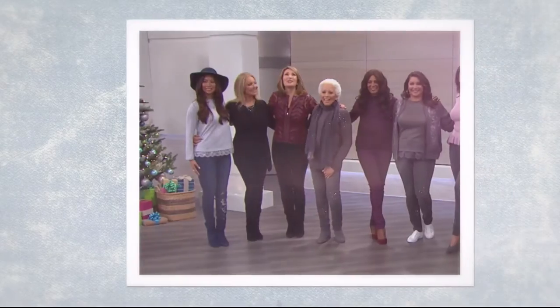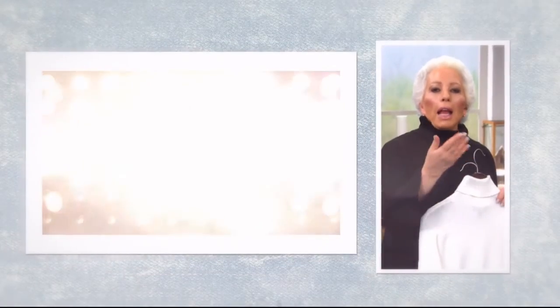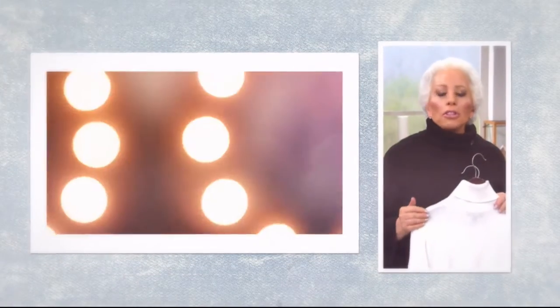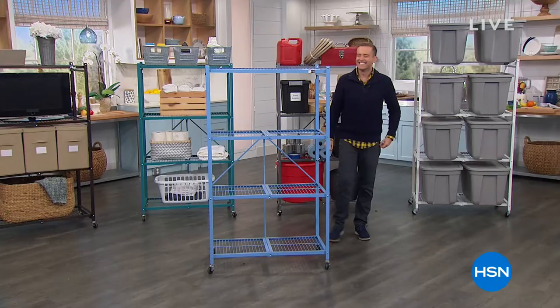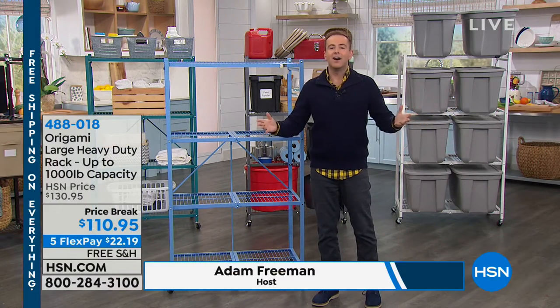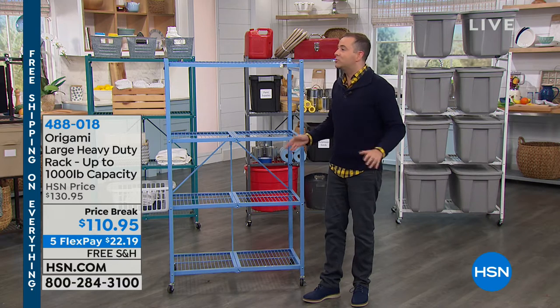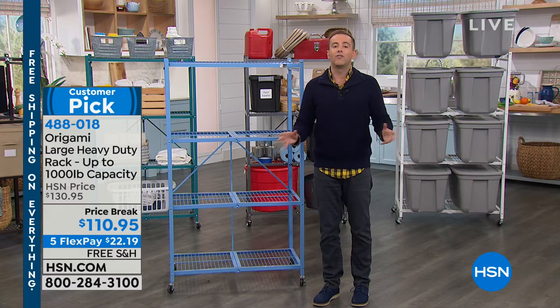Jean queen Diane Gilman's figure-flattering denim has been a hit since its launch. Join us as we celebrate Diane's 10 millionth pair of jeans sold. Her mission is to make her whole generation of women feel so much better about aging and how they look. The amazing Diane Gilman will be live on HSN in just 29 minutes. When you see Diane and her wonderful Today's Special, that means our free shipping and handling offer will be over.